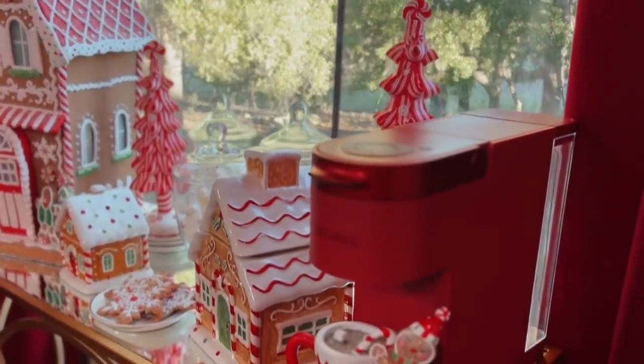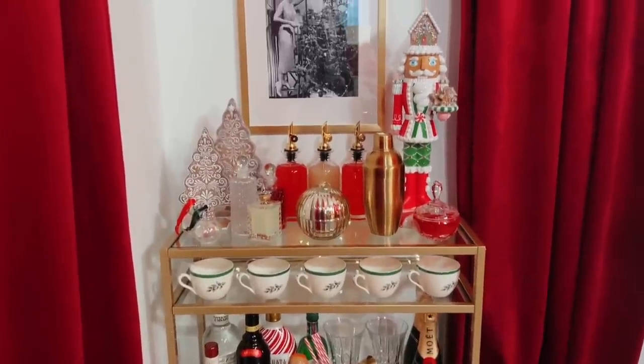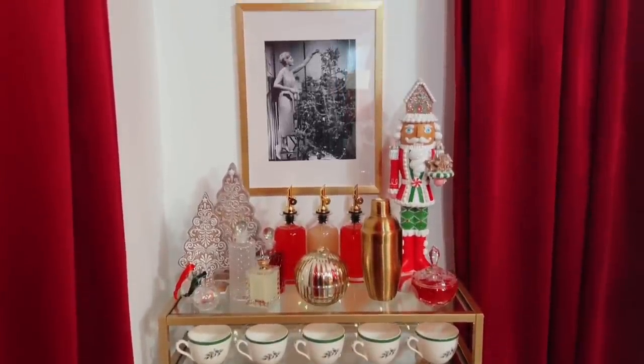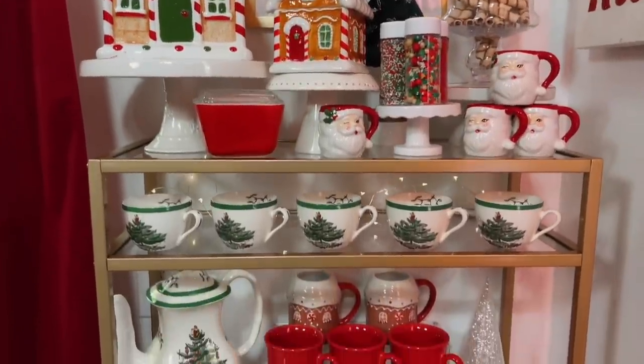Got to give Santa some options when he comes to visit, right? So on one side, I added a boozy beverage bar, perfect for making all those holiday cocktails. And on the other, I set up a traditional hot cocoa station.